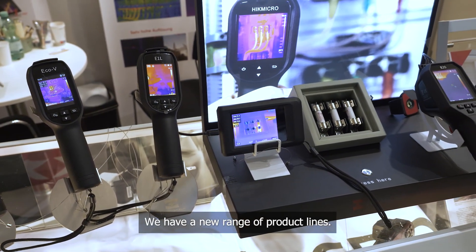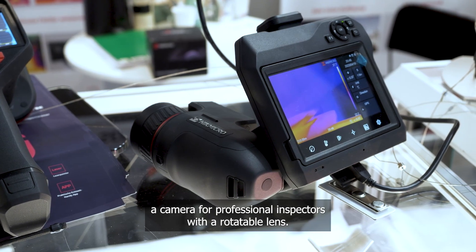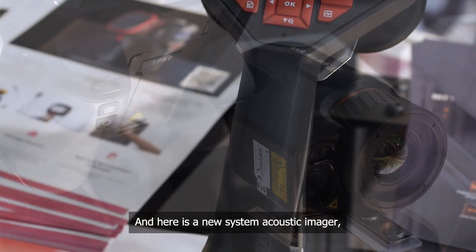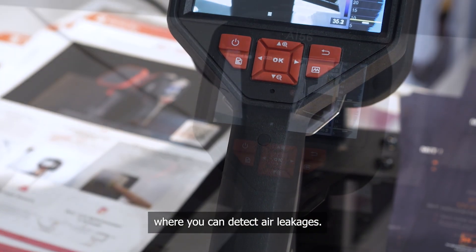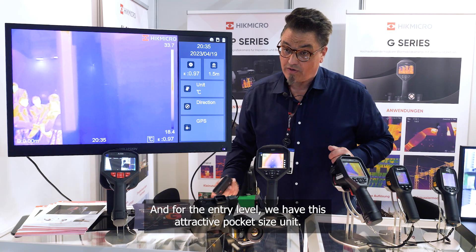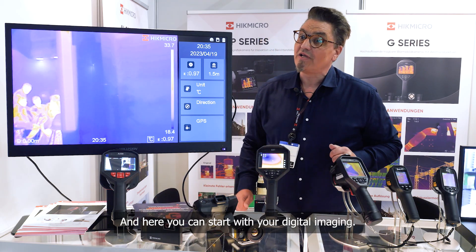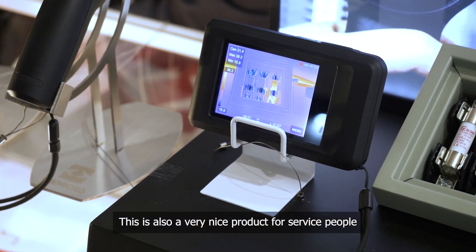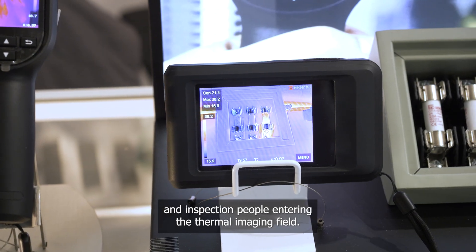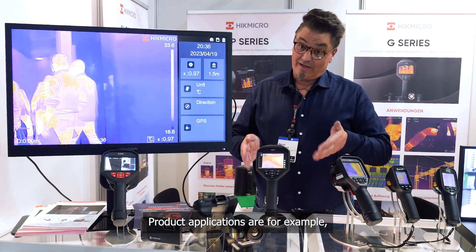We have a new range of product lines. Here is the SP series, a camera for professional inspectors with a rotatable lens. And here is a new acoustic imager system where you can detect air leakages. For the entry level, we have this attractive pocket-size unit where you can start with digital imaging — a very nice product for servicing and inspection people entering the thermal imaging field.